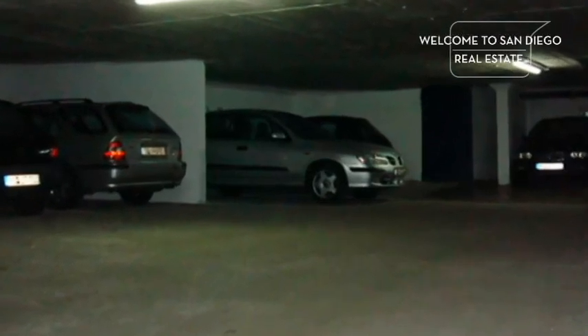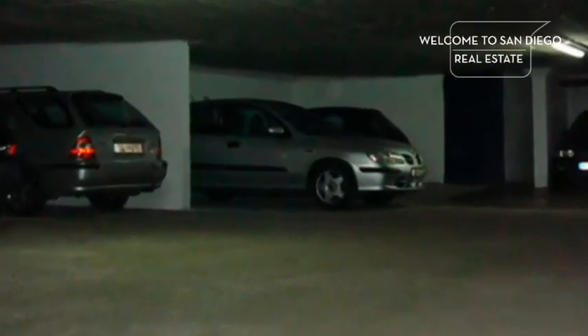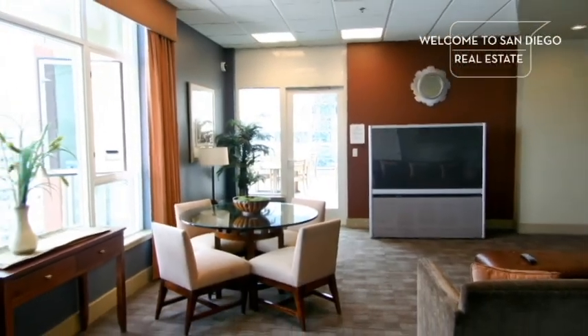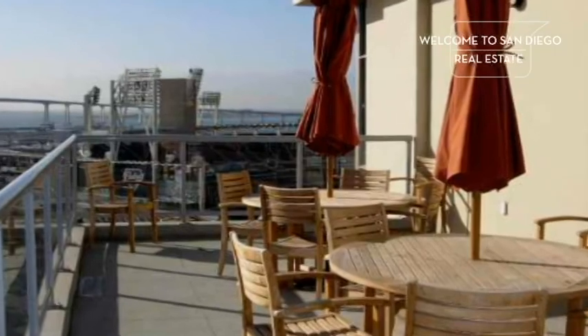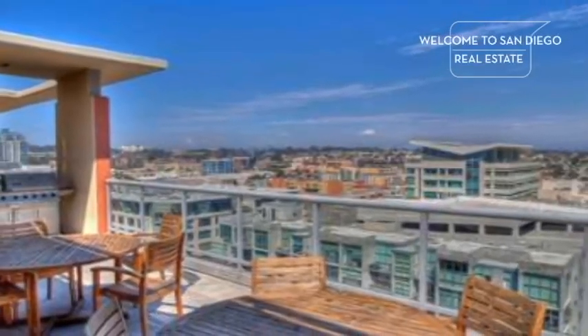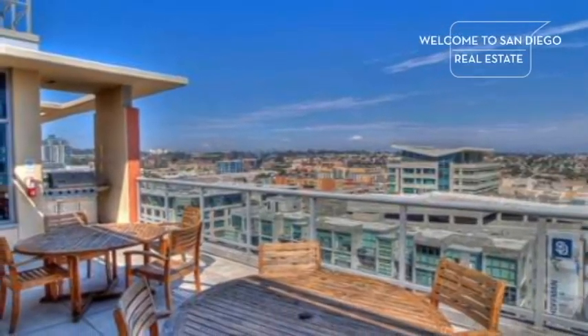Community amenities at Diamond Terrace include secured underground parking, storage closets, and a community room located on the 14th floor, which is adjoined by a really great outdoor deck that showcases views towards the Padres Ballpark, the San Diego Bay, and the city to the east. What a great place to relax, barbecue, and enjoy San Diego's superb weather.